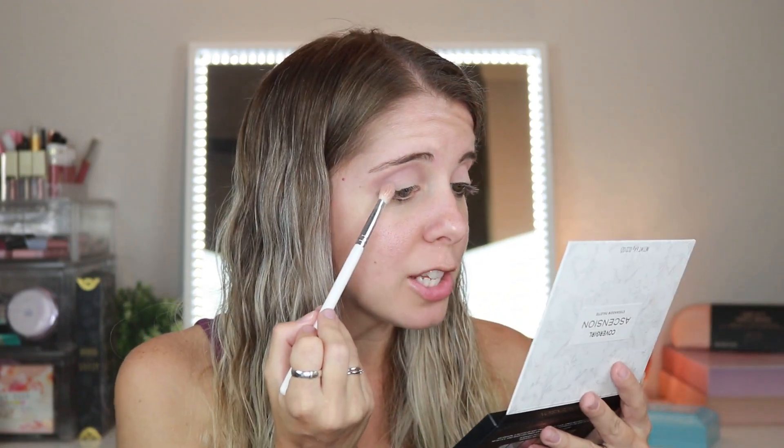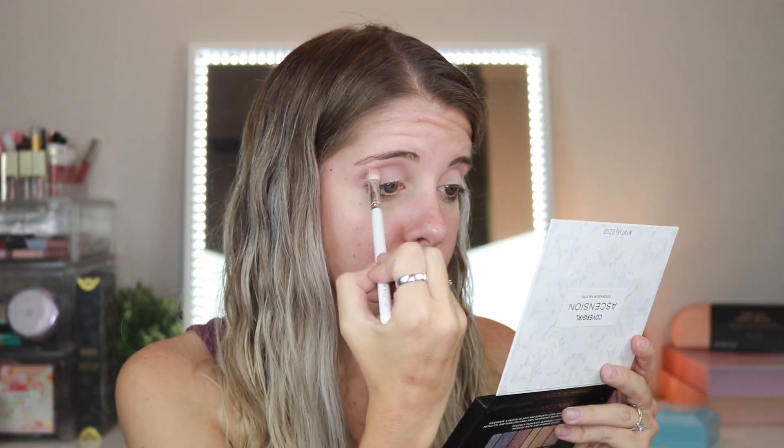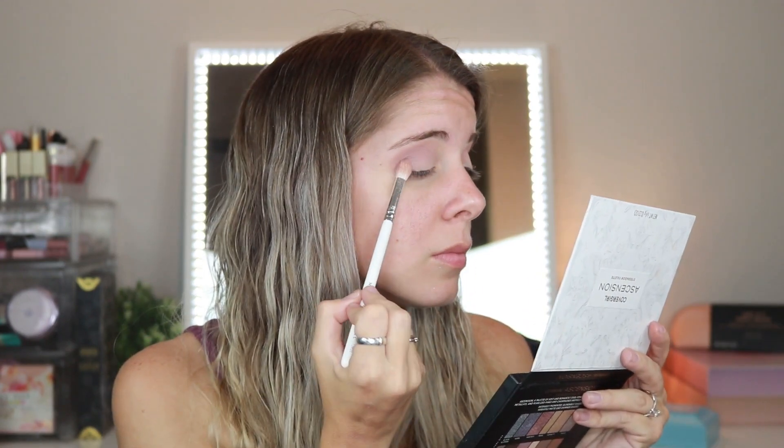Next I'm going into the color Committed — I'll dip the same brush back in here and start to place it on the outer edge. I'm going to go for a softer glam look today, just because it is a really soft eyeshadow palette, meant for a soft like everyday wear.